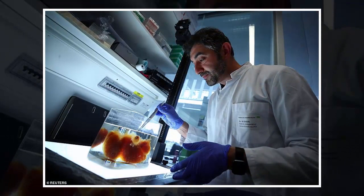Using this blueprint, researchers print out the scaffold of the organ. They then load the 3D printer with stem cells, which act as ink and are injected into the correct position, making the organ functional.